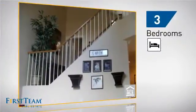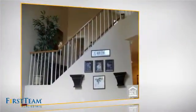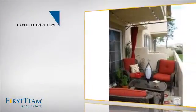Inside, you'll find three bedrooms so everyone has a private space to come home to, as well as two and a half bathrooms.